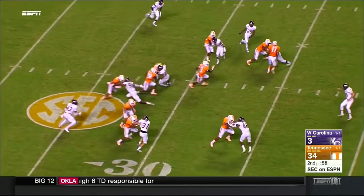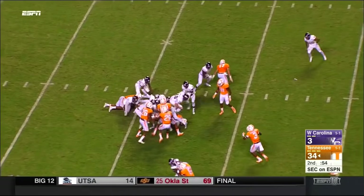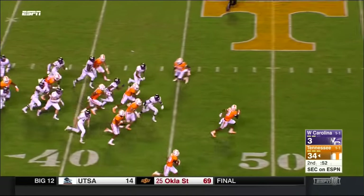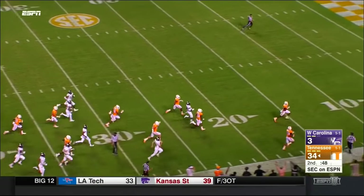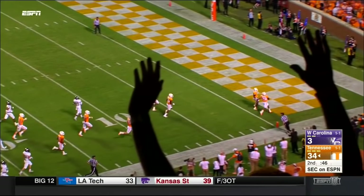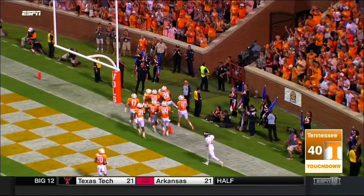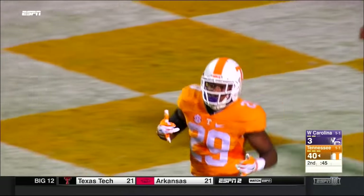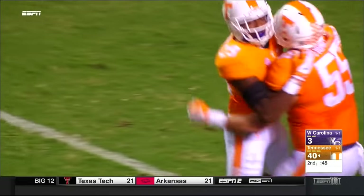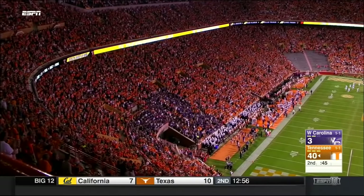There's Evan Berry — still going — and nothing but green and orange and white awaiting him. 88 yards on the kick return, touchdown for Evan Berry.